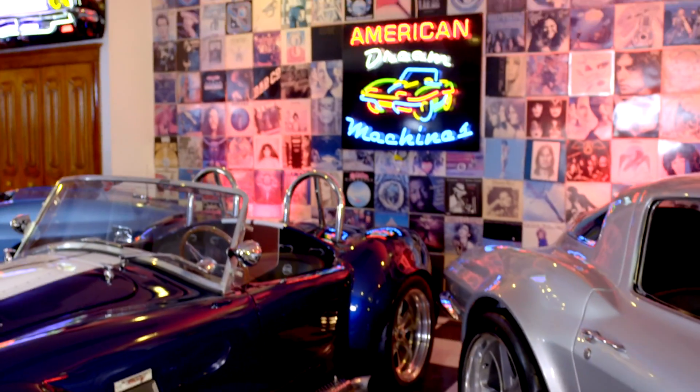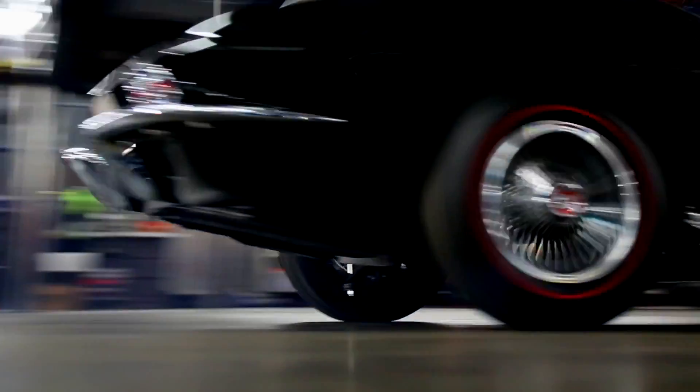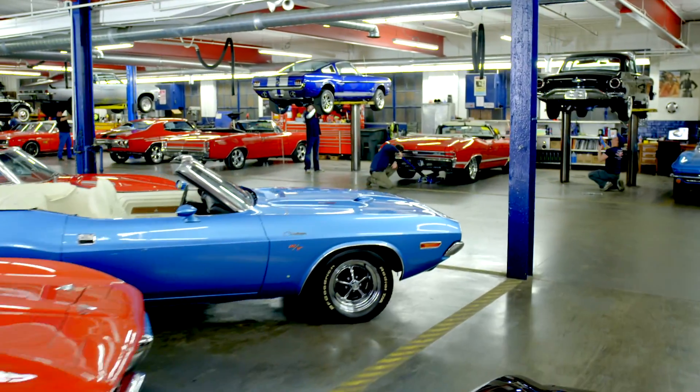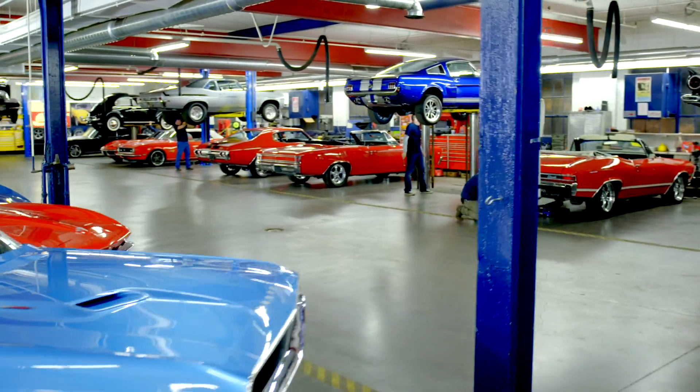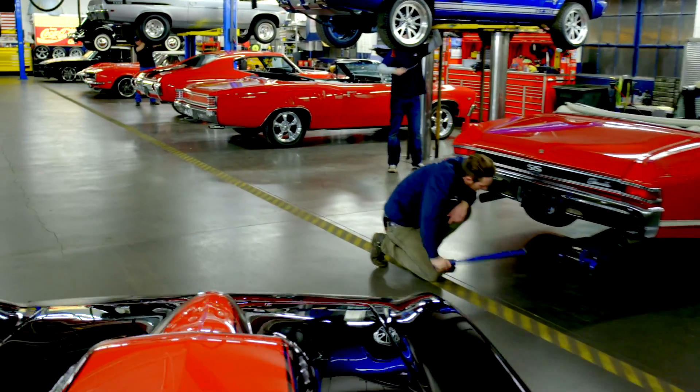it's a whole lot of fun. At American Dream Machines, we've purchased thousands of cars over the years, and we've learned the hard way — we had to fix them. Our mechanics and restoration staff here are the dream team, and they get 200 cars a year ready for our customers.